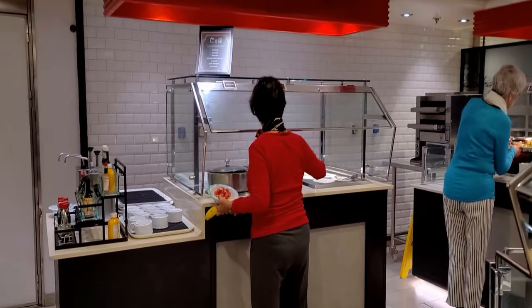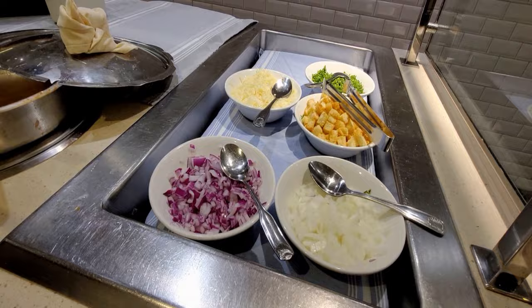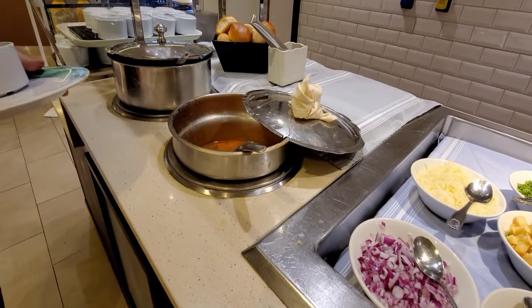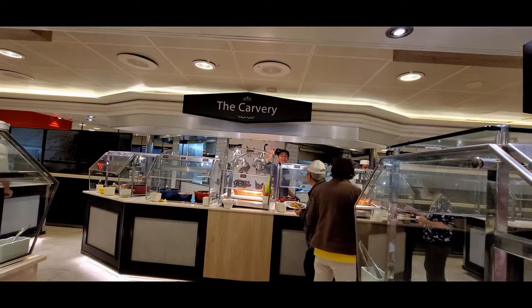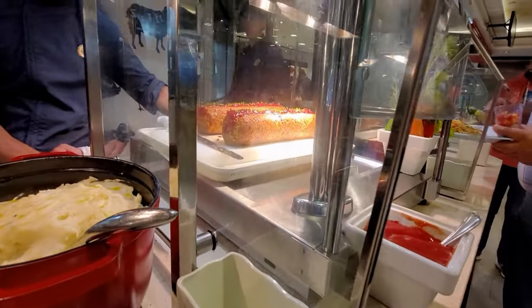Two different types of soup daily at the soup station — choice of vegetarian white bean minestrone or carrot cream soup. At the popular carvery station, today's choice of meat is beef meatloaf.